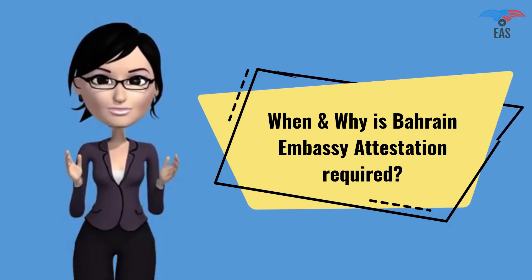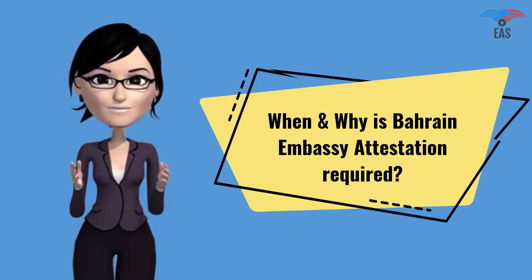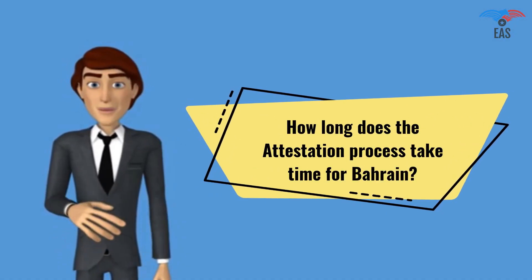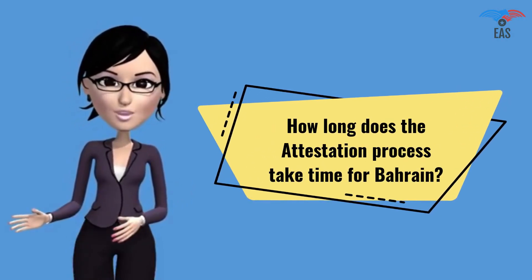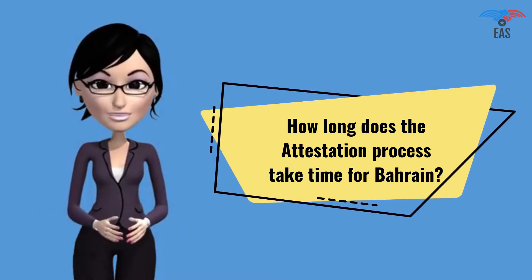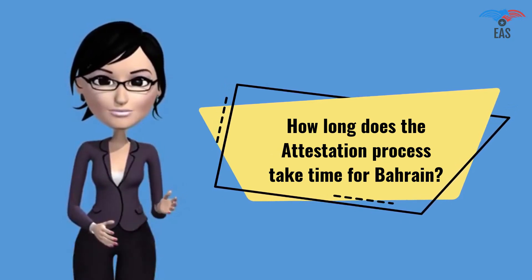Bahrain Embassy Attestation is a report which expresses a conclusion about the reliability of a specified document. How long does the attestation process take for Bahrain? The consular attestation process takes 10 to 15 working days, and the time period depends upon the type of documents and the place of issuance. There are several ways to finish the process on a fast track.